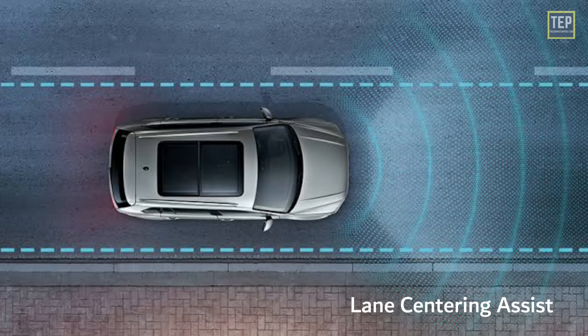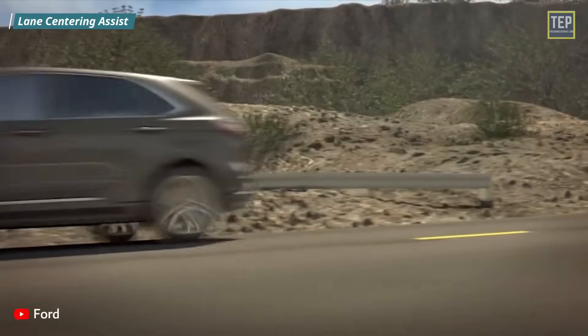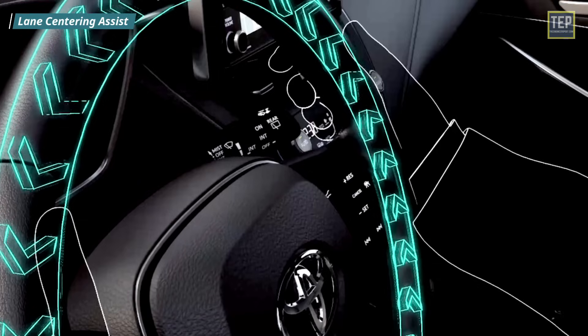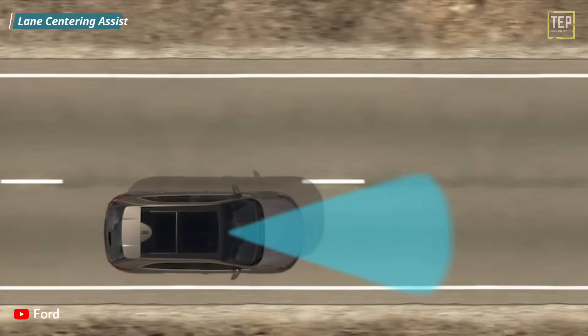Lane Centering Assist is currently the highest level of lane monitoring technology. This system proactively keeps the vehicle centered within the lane it is traveling. It utilizes automatic steering functionality to make constant adjustments based on road marking information from the front-mounted camera.